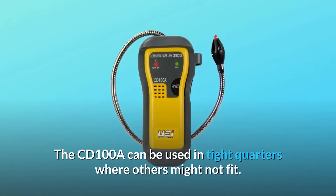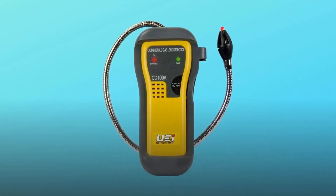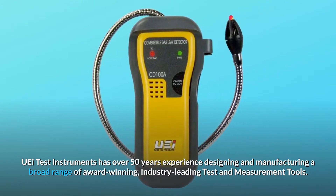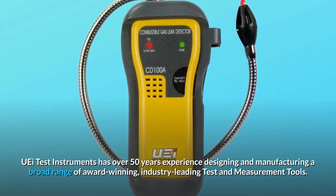The CD100A can be used in tight quarters where others might not fit. UEI Test Instruments has over 50 years experience designing and manufacturing a broad range of award-winning, industry-leading test and measurement tools.